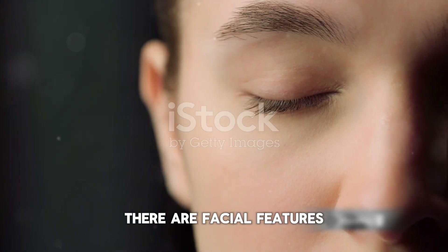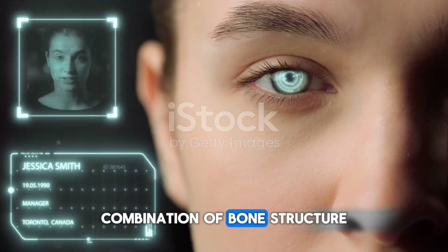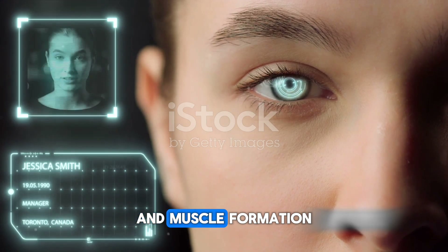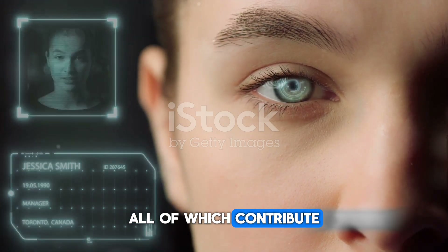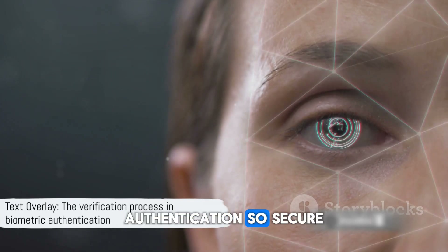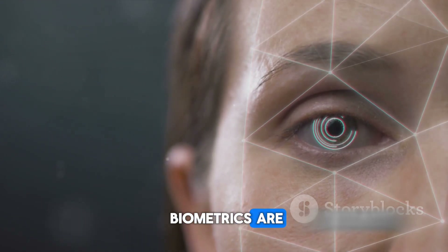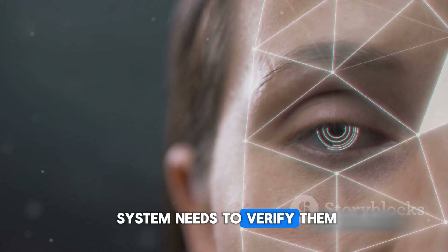And then of course, there are facial features. The structure of your face is a complex combination of bone structure, skin texture, and muscle formation, all of which contribute to a unique facial profile. This uniqueness is what makes biometric authentication so secure. Now that we know how unique our biometrics are, what happens when the system needs to verify them?